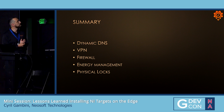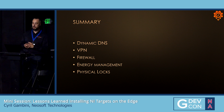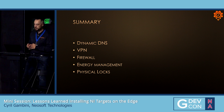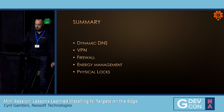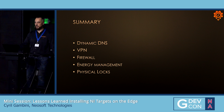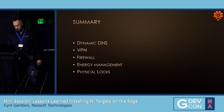During this presentation, I'm going to talk about dynamic DNS, VPN, firewall, a little bit about energy management, and physical locks. I've got many slides and not a lot of time. We have a booth at the end, so if you want to meet us after, you'll find us there.